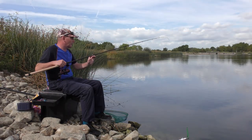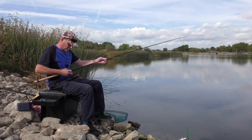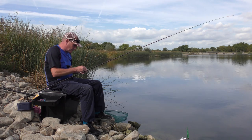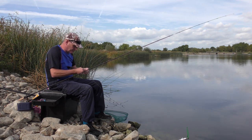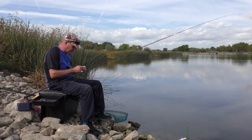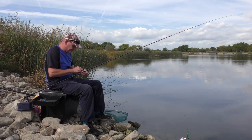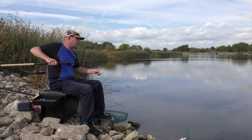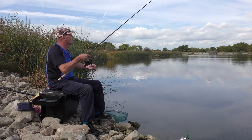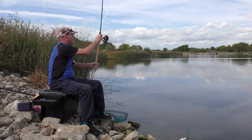Well, the fish aren't playing ball at the moment — it's very quiet. I've had about an hour on the quiver tip and apart from the odd half-hearted pluck, nothing. I've just been on the float for about 20 minutes on this inside line and nothing, but I've just seen a few bubbles coming up out where I've been feeding on the quiver tip line, so I'm going to go back out there for a little while and give that a go.